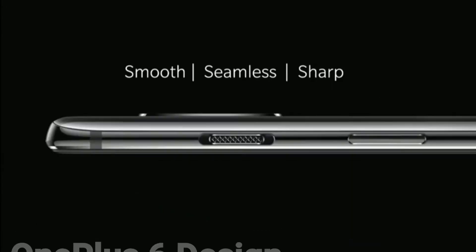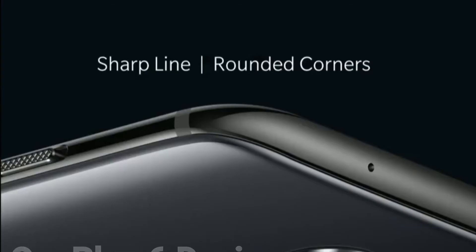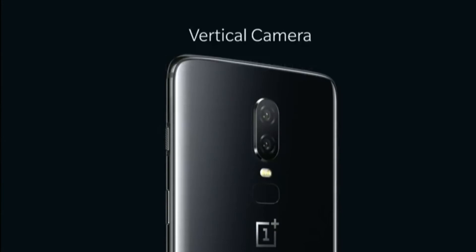6th: Design — Smooth, Seamless, Sharp Body Design with Sharp Lines and Rounded Corners. Features a Vertical Camera layout.